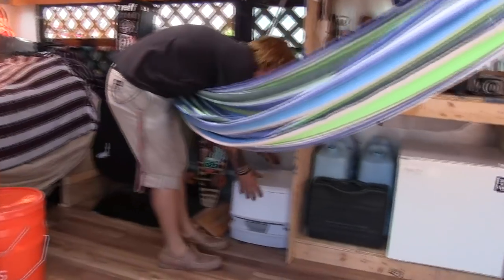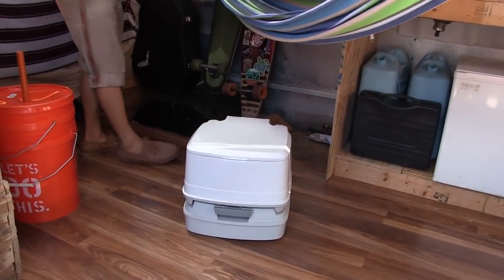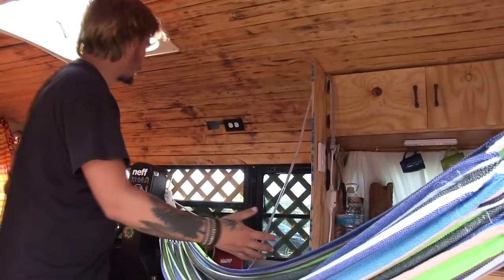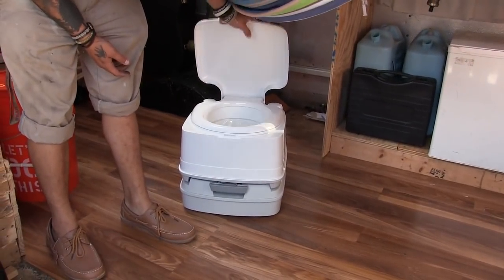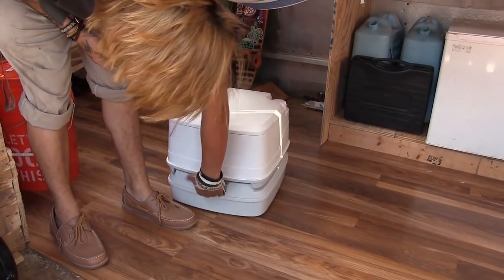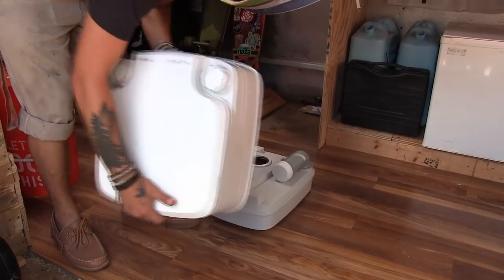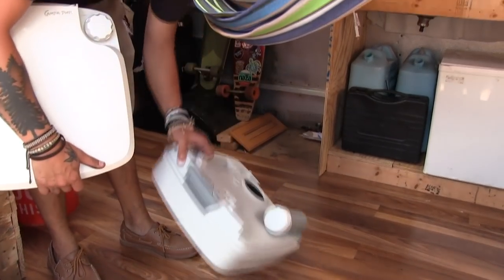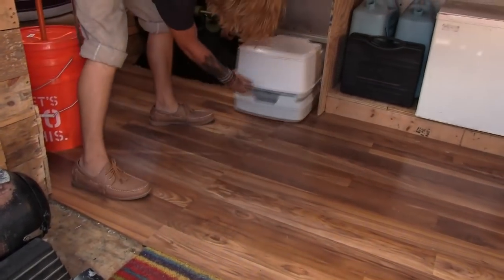I got this toilet. I haven't used it yet because from here to here I'm going to build a shower, and I want to wait until the shower is built so I can use the toilet. It's a two-part system — this pulls out, and then this bottom part you just take and dump wherever, and then it connects back there.